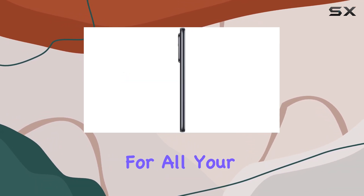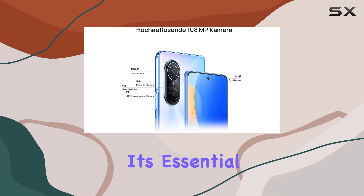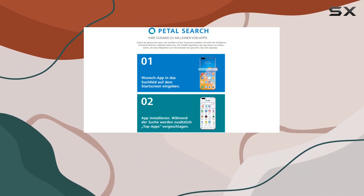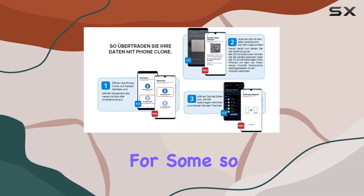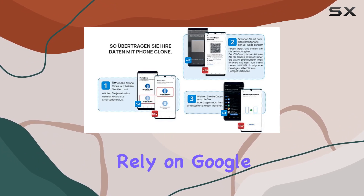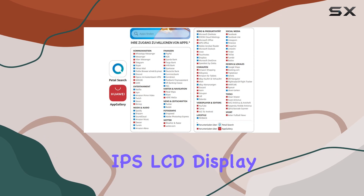You'll have ample space for all your apps, photos, and more. Running on Android 11 with EMUI 12, it's essential to note that this smartphone doesn't come with Google Play services — the absence might be a deal breaker for some, so it's worth considering if you heavily rely on Google apps.